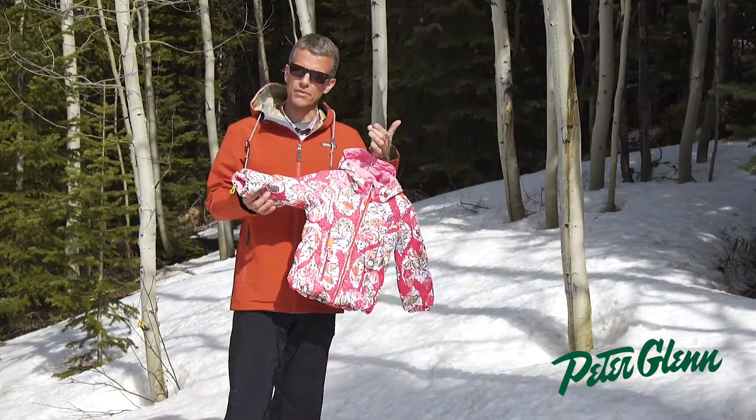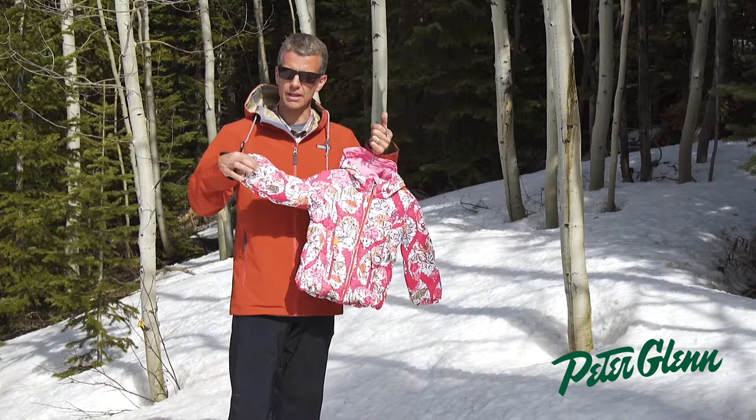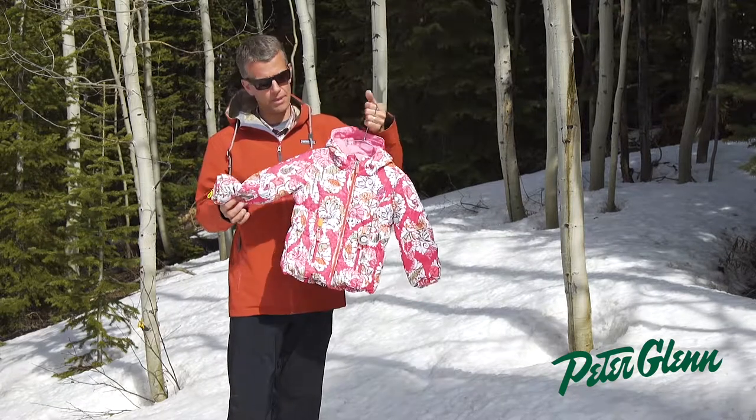One of the most important features of our kids' products is our iGrow system. There's a seam on the inside — if you take that seam out, this sleeve is going to grow an inch and a half, and you're going to get more than one year of use out of this jacket.